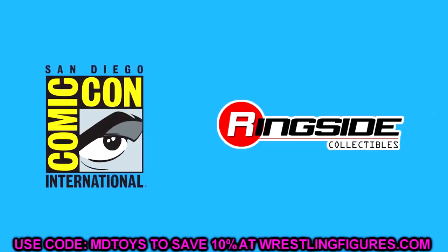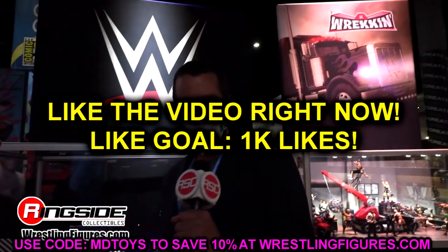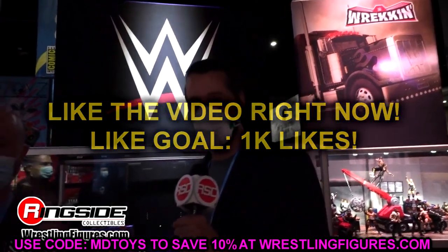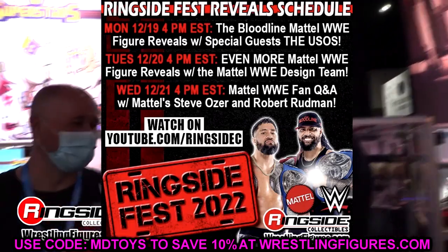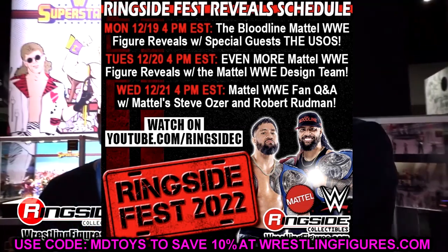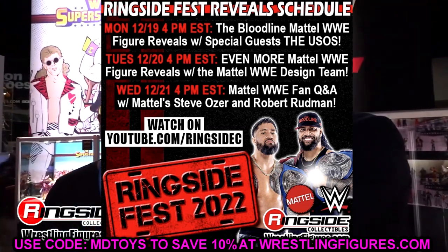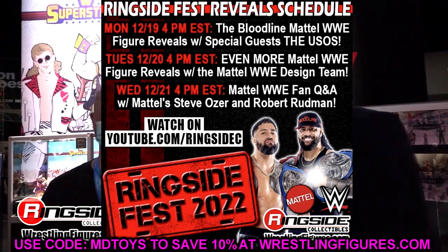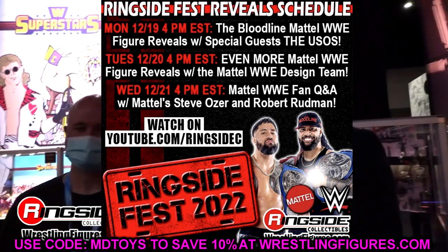Welcome back to another My Name Toys video. Today we are back with day two of Ringside Fest 2022. Yesterday we did post-up reveals from day one — very epic. If you guys want to go back and check out the news from yesterday, definitely go check that out. We may touch on it a little bit here in this video, but it is Ringside Fest time.